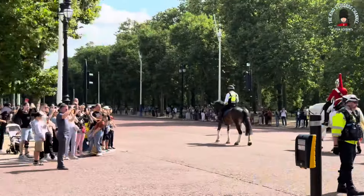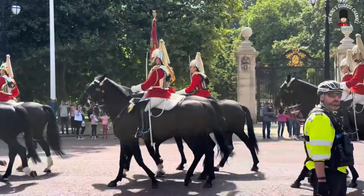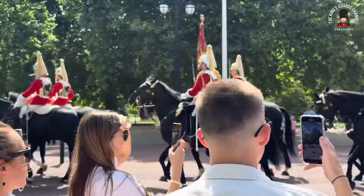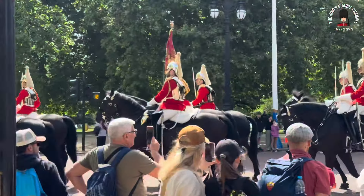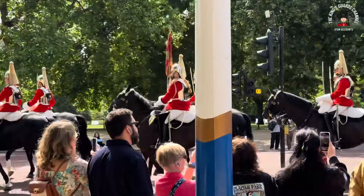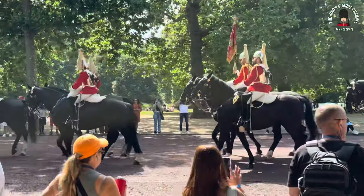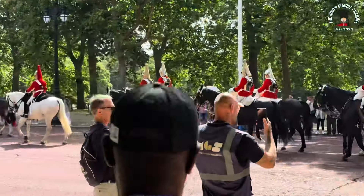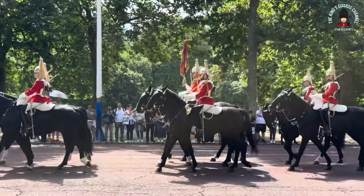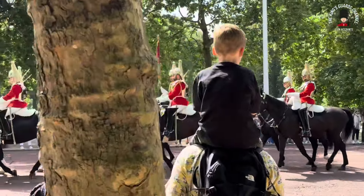I'm just going to see if I can cross the road — yes, I think we can. We can see that the Household Cavalry are carrying their regimental flag. And as mentioned before, we have the state trumpeter leading the way on the grey horse. It's a special day today as this will only happen when the king is in residence.